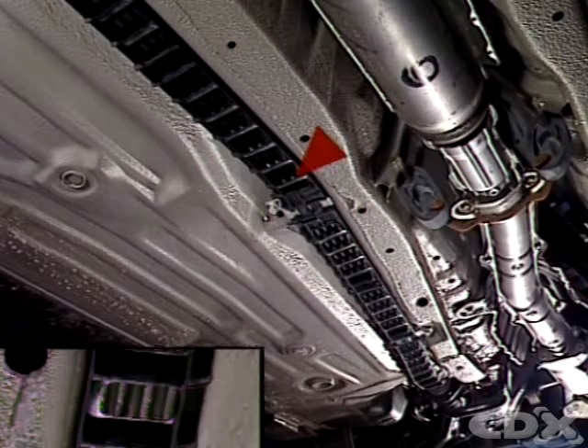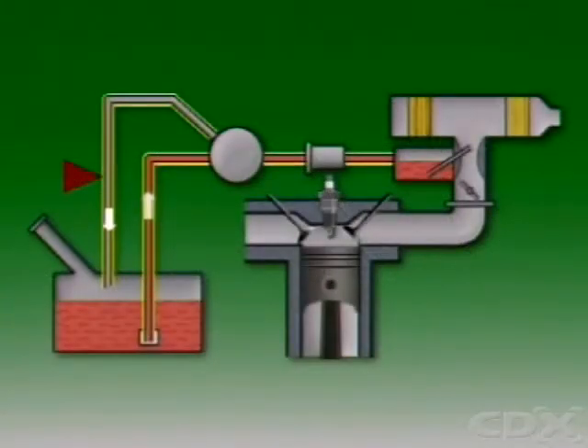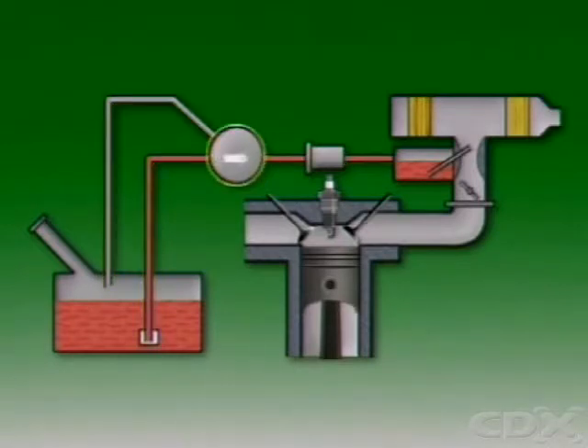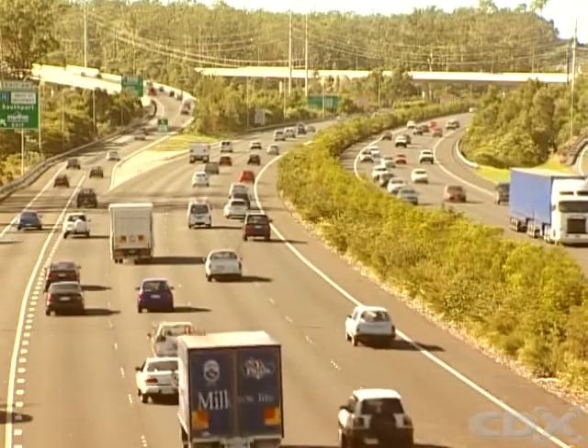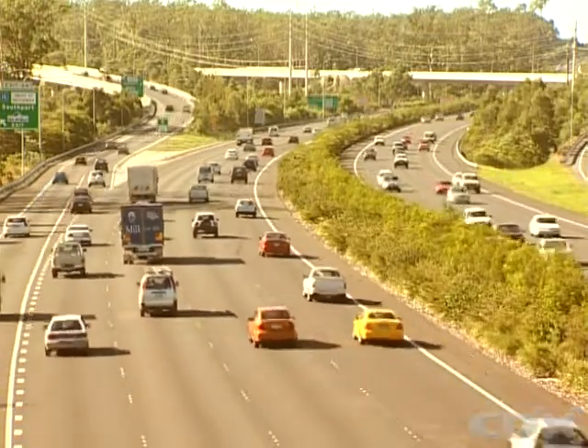Fuel lines are usually made of metal tubing or synthetic materials. A fuel supply line carries fuel from the tank to the engine. A return line may also be provided to allow excess fuel to return to the tank. This helps prevent the formation of vapor that can occur in the fuel supply during hot conditions.